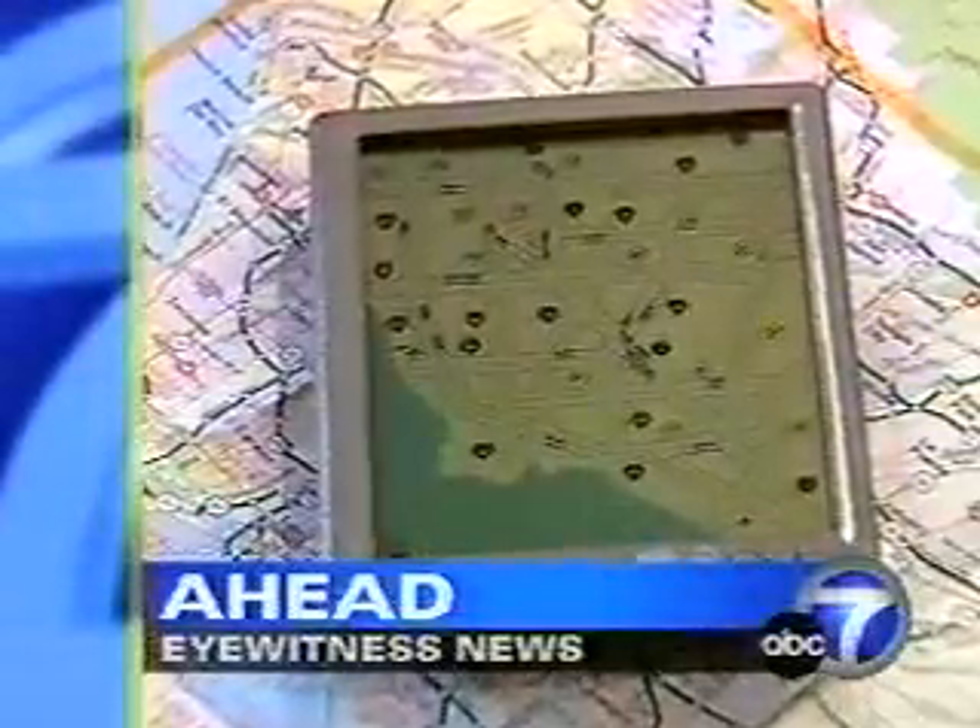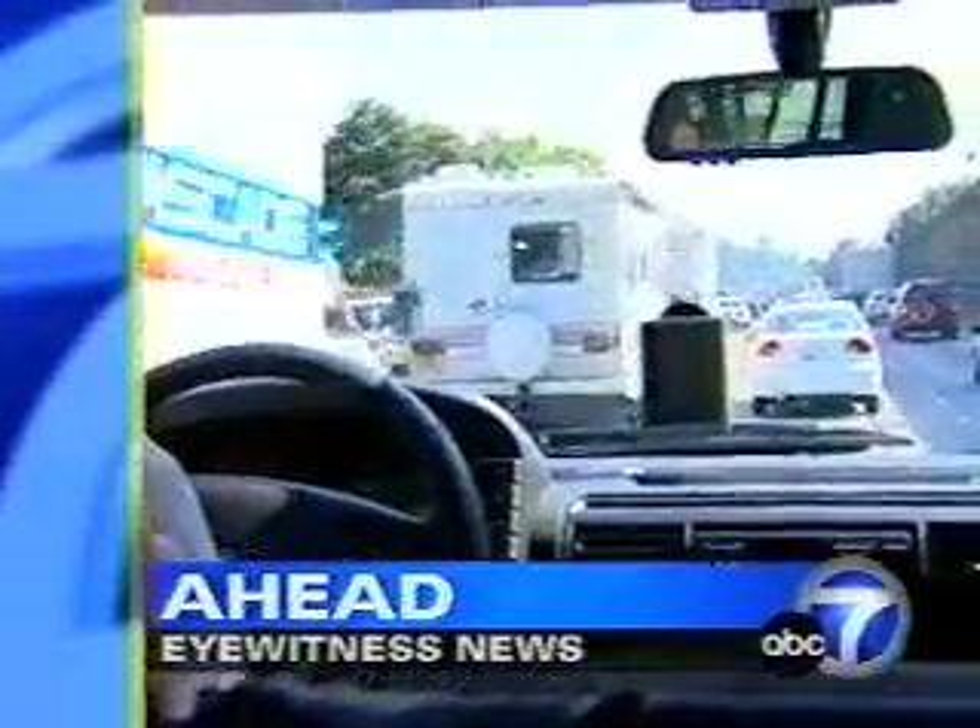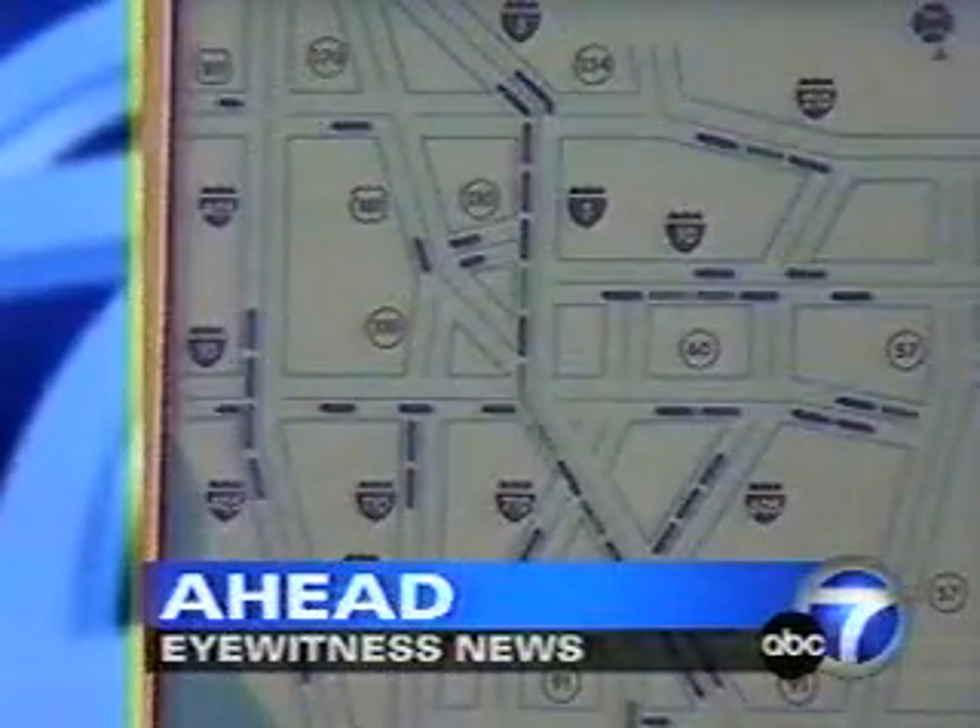Then, outsmarting traffic jams — a new way to take up-to-the-minute traffic information on the road with you. Stay with us.